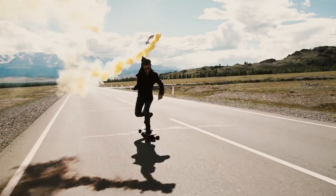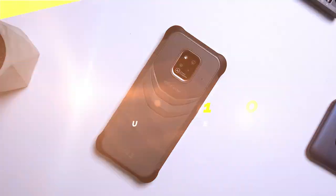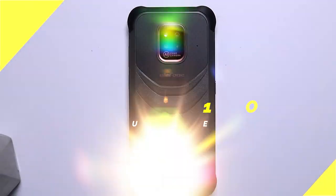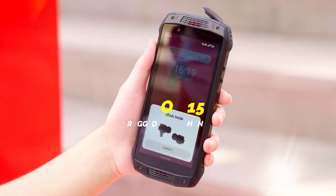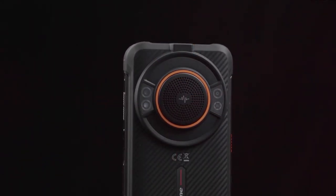Hello my friend. In this video I am comparing the Ulefone Power Armor 13 versus the Power Armor 14 Pro versus the Armor 15 versus the Power Armor 16 Pro, so you can decide which is the best rugged phone for you.